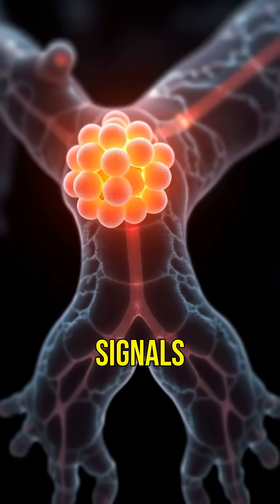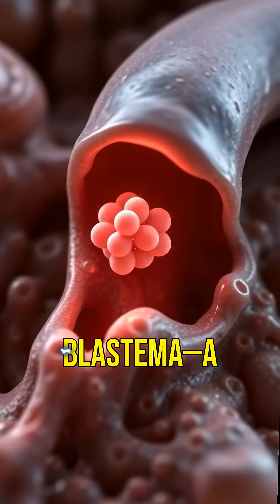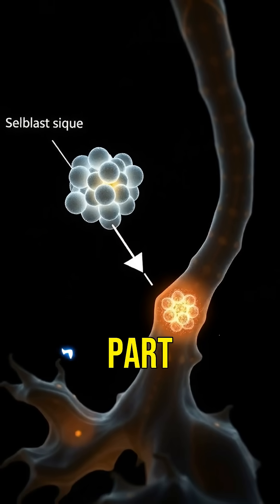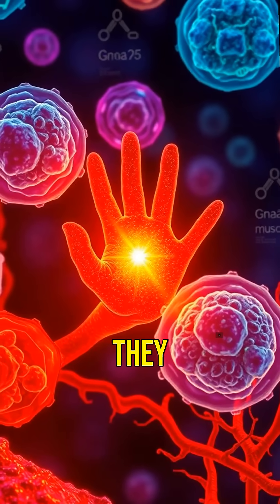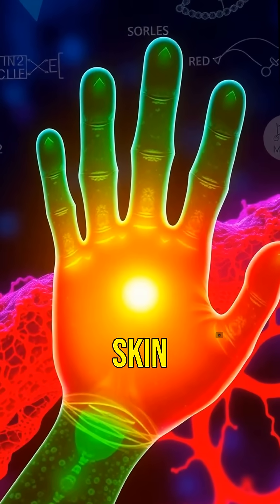They mapped out the genetic signals and found that when a limb is lost, a group of cells forms what's called a blastema — a kind of biological blueprint for the missing body part. HAN2 is then switched on, helping these cells understand where they are in the body and what kind of tissue they need to become: bone, muscle, skin, blood vessels.